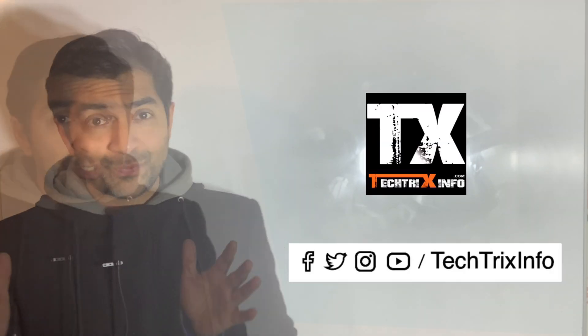Hi guys, good morning and welcome to another video from Tech Tricks Info. Today we are talking about the Tesla Bot, the humanoid robot Tesla has introduced. Elon Musk introduced this humanoid robot at their AI Day. We will be talking in detail about this robot in this video, so please watch the whole video and give your opinion in the comments below.